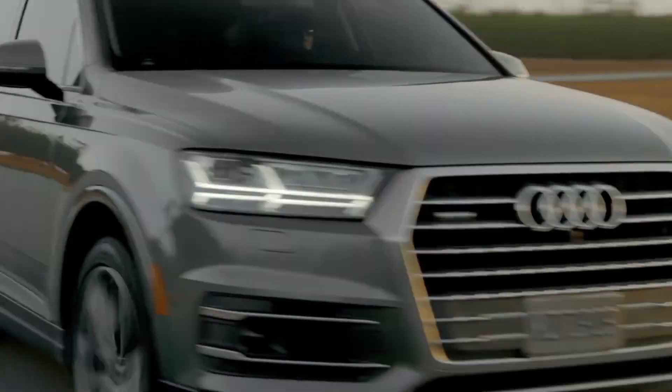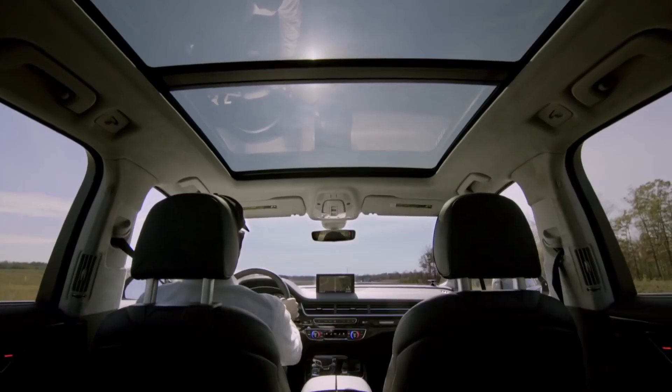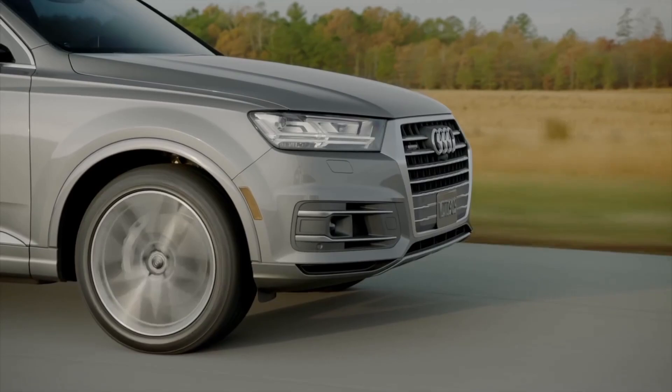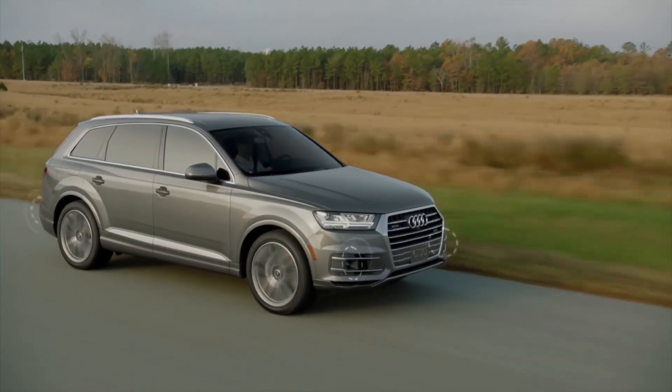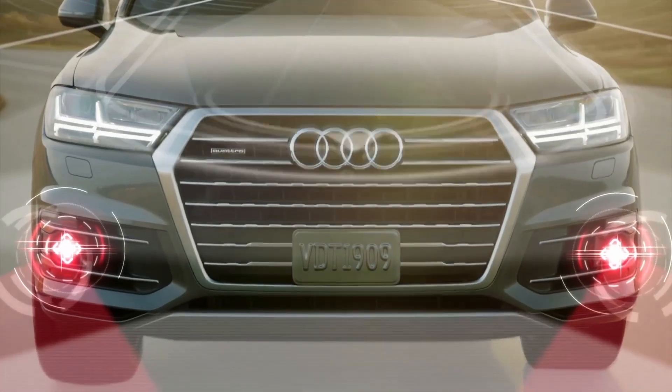At Audi, we design our vehicles at the intersection of luxury, technology and usability. Giving the driver a more comfortable and stress-free driving experience is at the heart of what we do, and the new Q7 offers an extensive list of driver assistance systems, many of which are completely new.